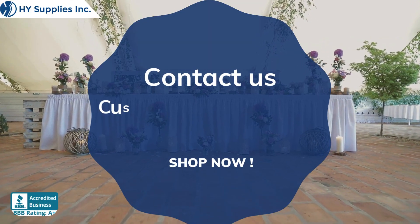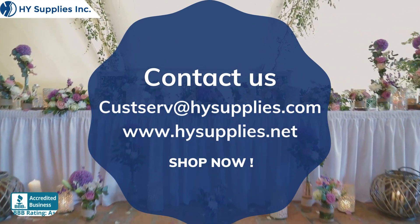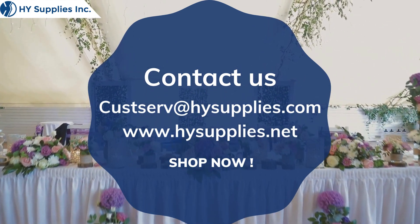For more information, contact us at custserve@highsupplies.com. Please log on to www.highsupplies.net. Shop now.